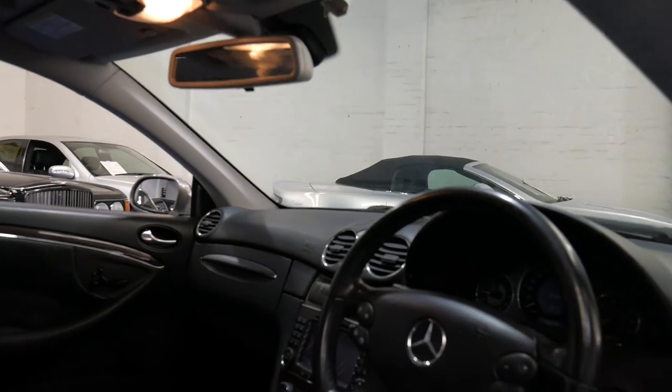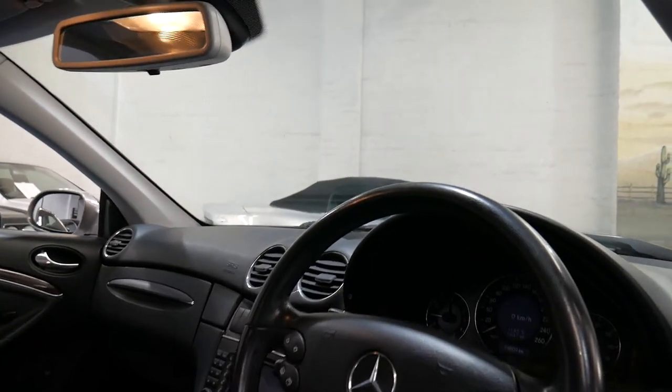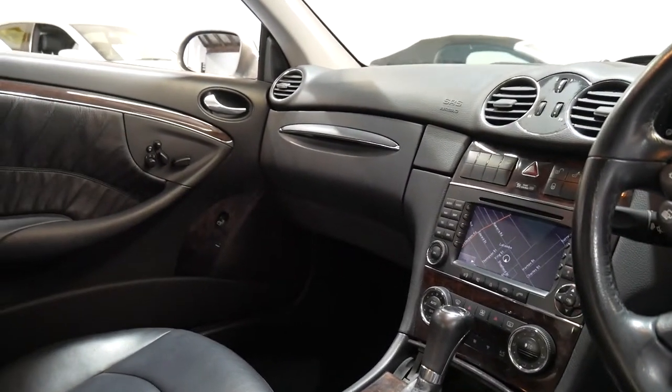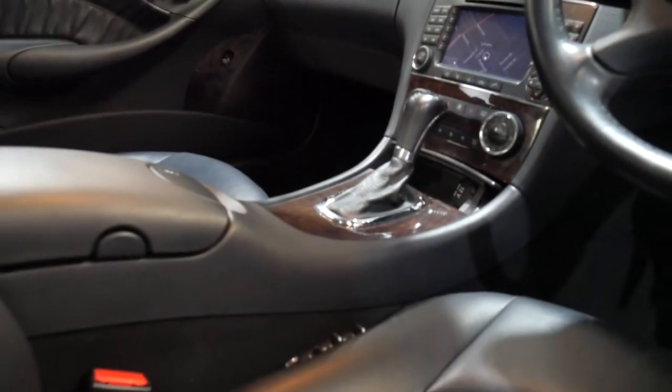It's got the original two remote keys and just 94,000 kilometres since it was brand new. It has navigation, Bluetooth compatible, and it's got air pneumatic seats.